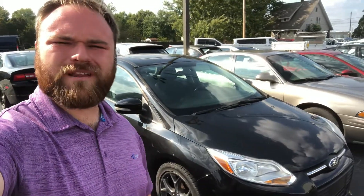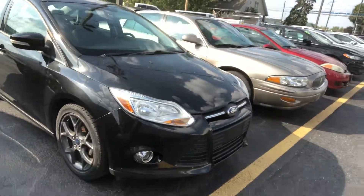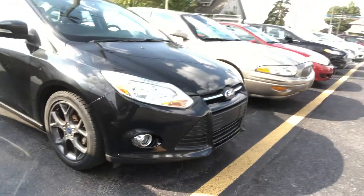Hey, it's Jackson at Statewide Ford Lincoln in Van Wert, Ohio. I know we've been reaching out back and forth, chatting about getting this vehicle delivered to you down in Columbus — the 2013 Ford Focus.